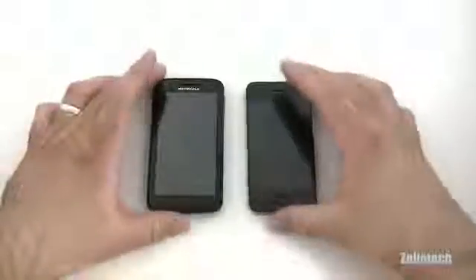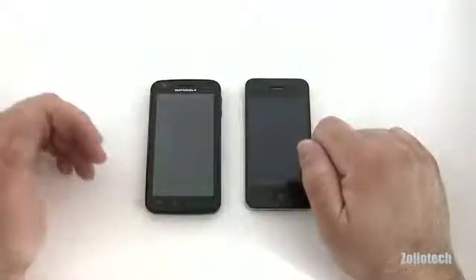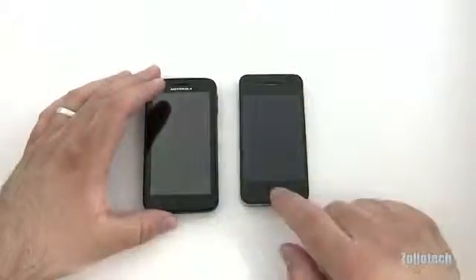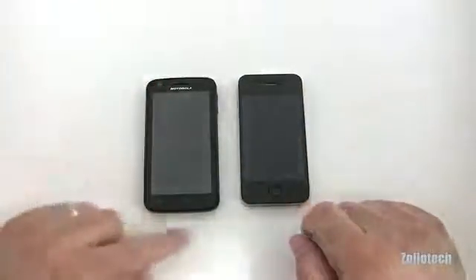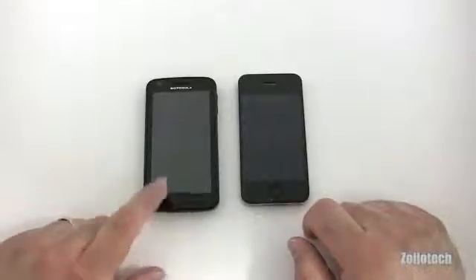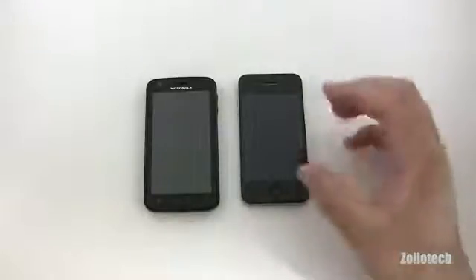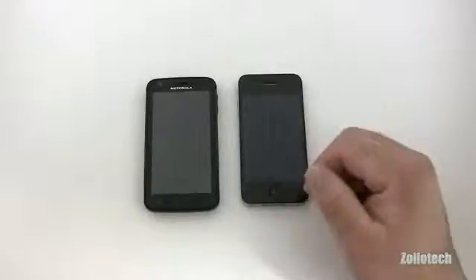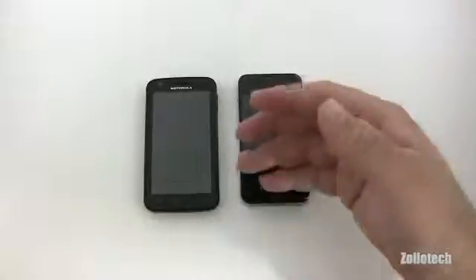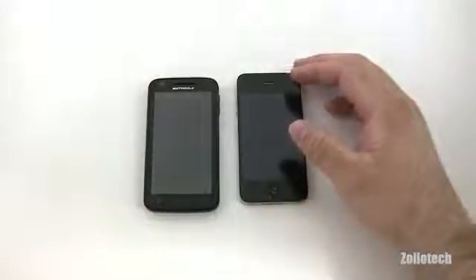Looking at the front, both have a forward-facing camera running at about 0.3 megapixels or VGA resolution, plus an earpiece for calls. The iPhone has a home button while the Atrix has capacitive touch buttons — menu, home, back, and search. One thing the iPhone doesn't have is a back button, which a lot of people want.